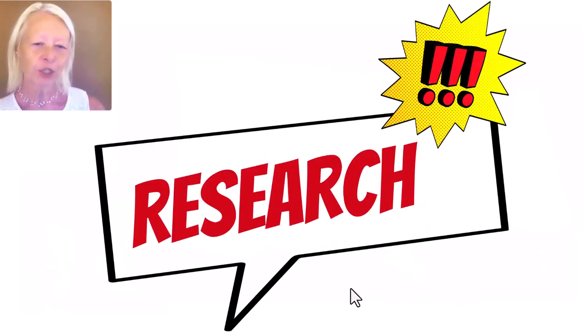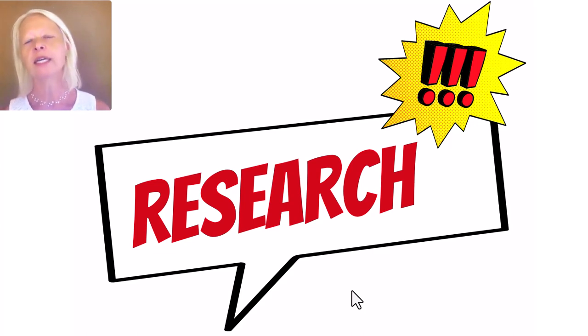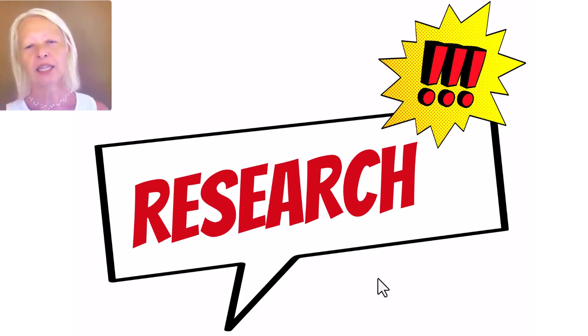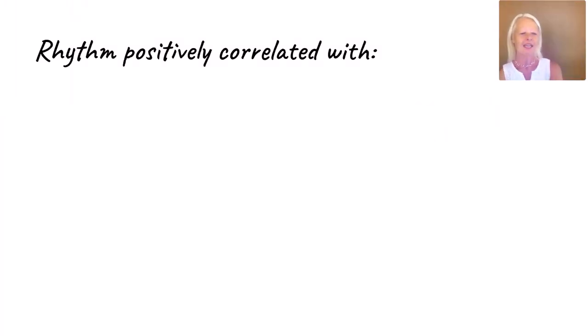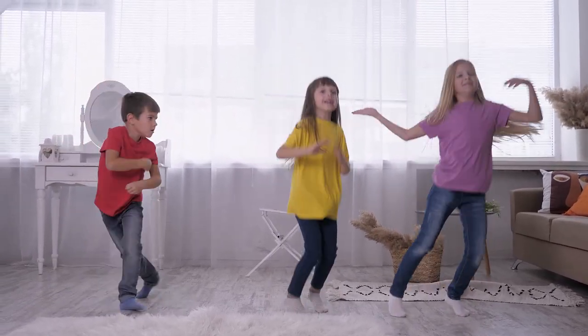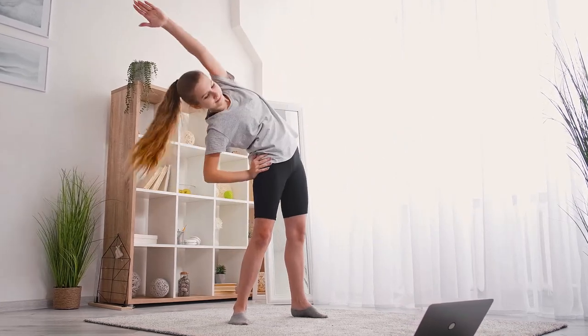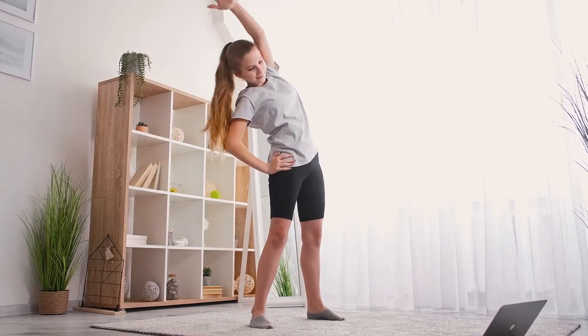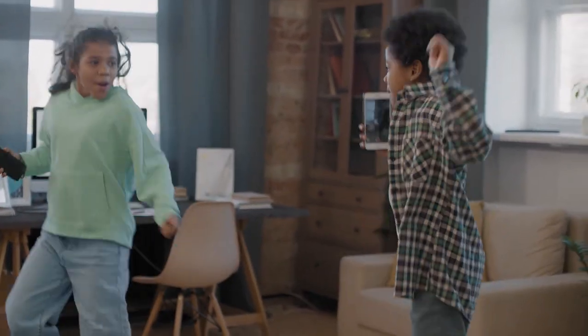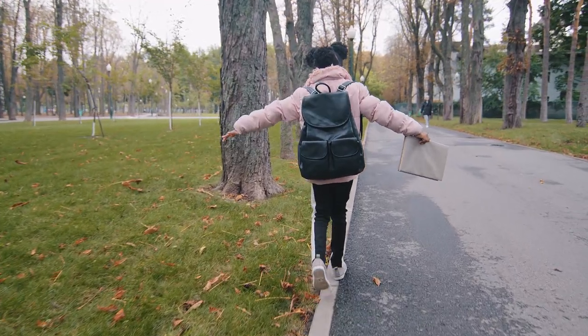I want to talk briefly about research. I have a wonderful, growing research document on my courses — it grows constantly as I find new research, and people in my courses get updates. This means you stay up to date with the most current research supporting what you're doing with this rhythmic movement program. Movement training and motor skills training is essential for many different reasons. When we talk about body and space, spatial relations, kinesthesia, and motor planning, there are many aspects of motor control children will develop through a motor training program.